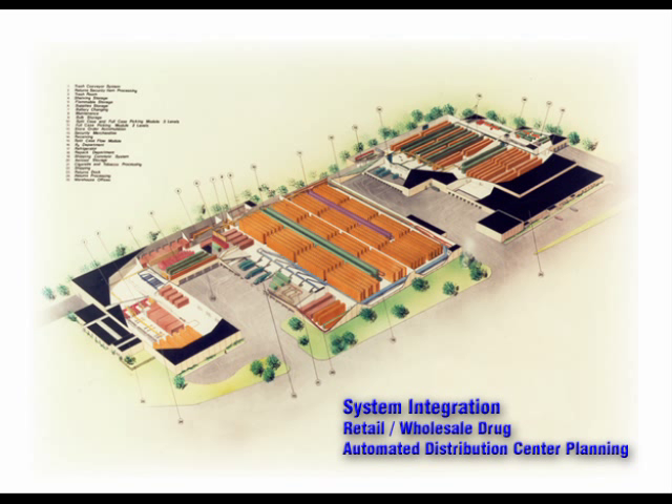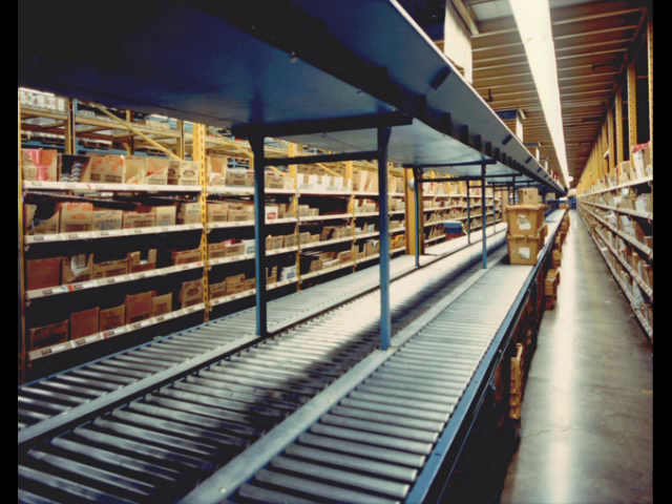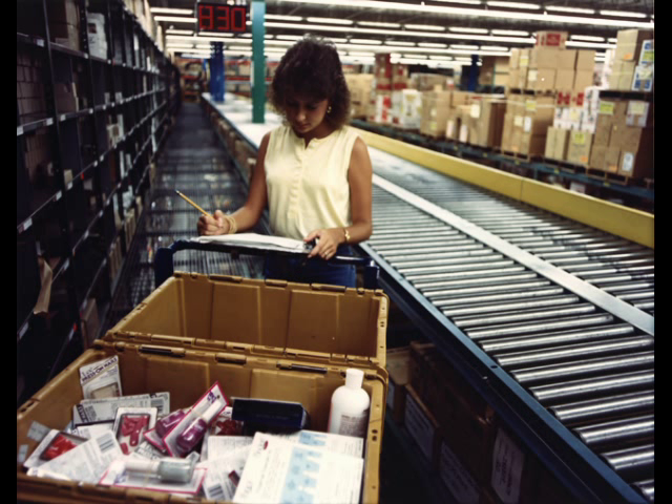Troma Associates developed an automated tote and packaging handling system consisting of a paperless pick-to-light system, a very narrow aisle pallet rack and man-up fork truck system, a totally automated AGV tugger system, a state-of-the-art battery handling system, and an automated picking, sort, shipping, and return conveyor system.